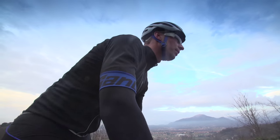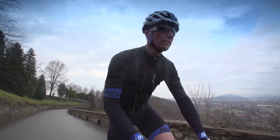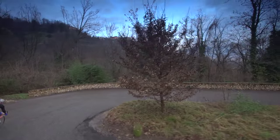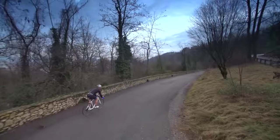A quality chamois is such when you really don't feel it once you're riding. It needs to be very light and breathable, very flexible, and of course padded in the right areas.